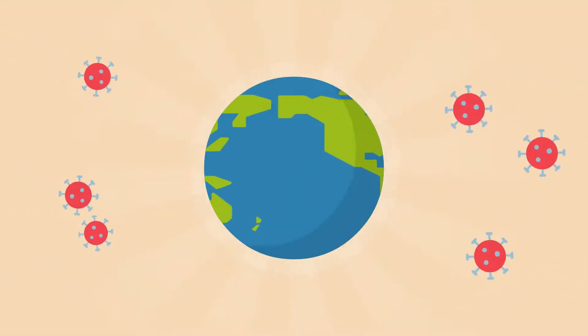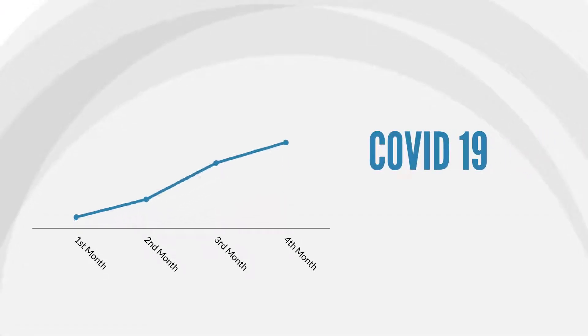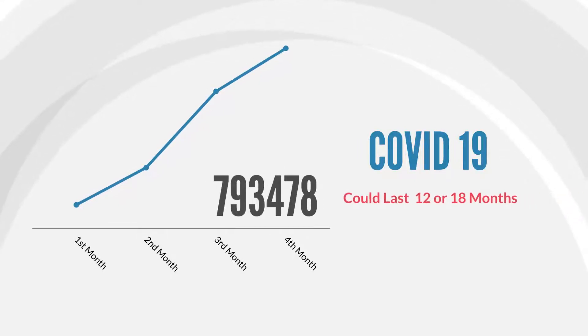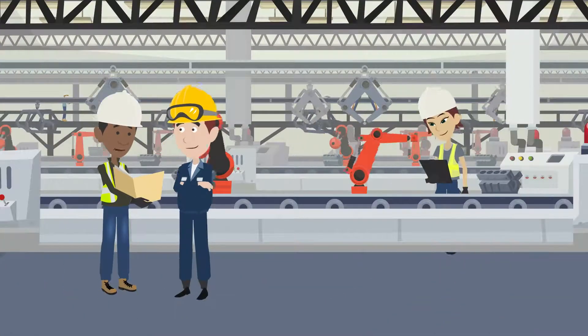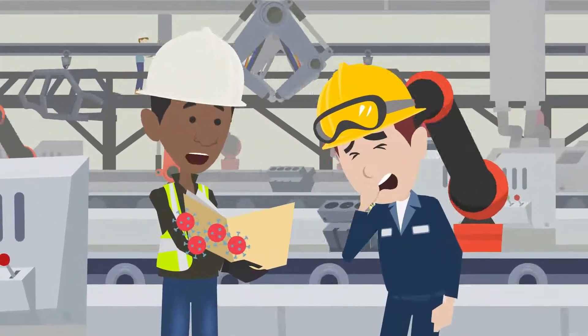In our globalized world, viruses have great power to spread. We are currently in the midst of COVID-19, which spreads exponentially among the population, and the end of this pandemic is far from close. With this in mind, the risk to your company productivity is high if you don't consider your employees' health.